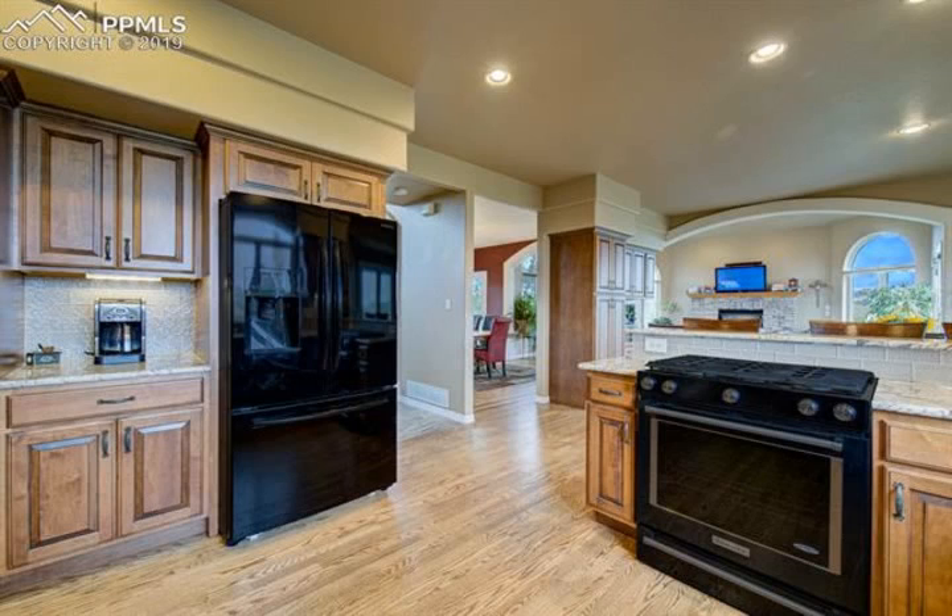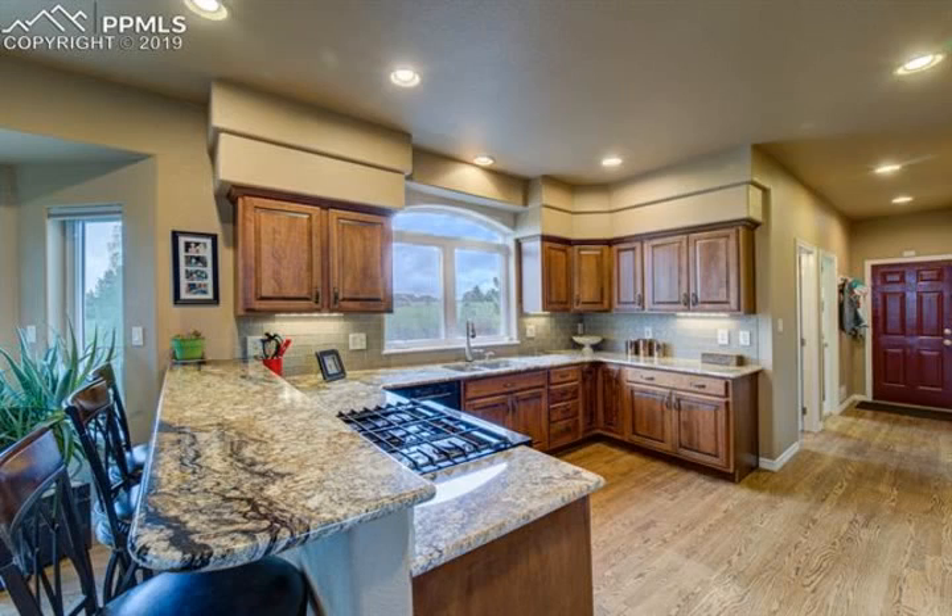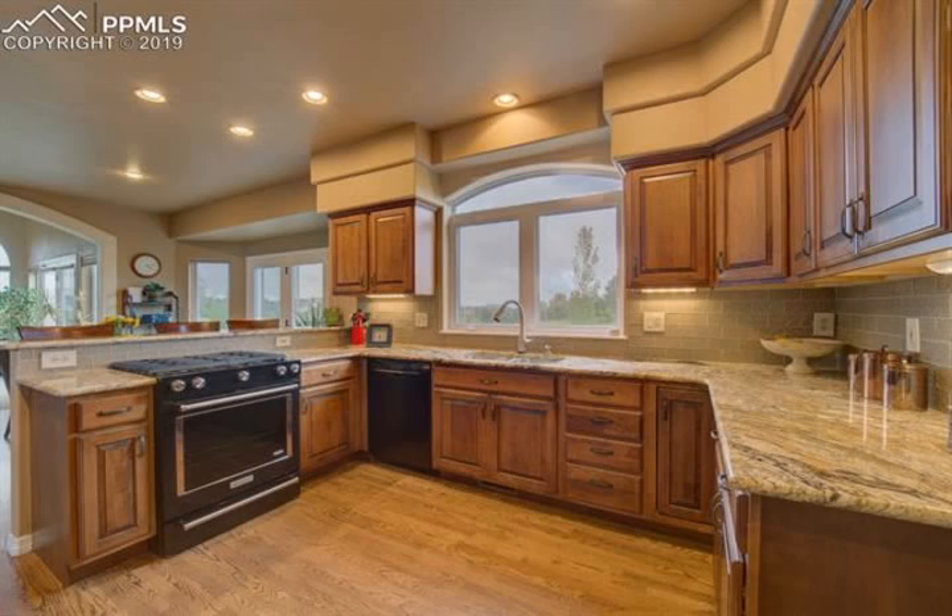Many, many more. Don't hesitate — you must see this in person to appreciate all that this fantastic home has to offer.